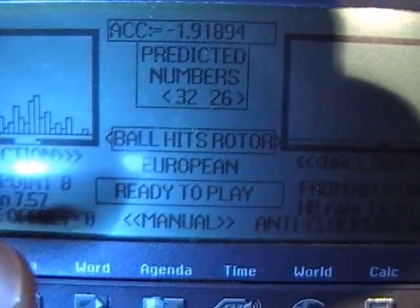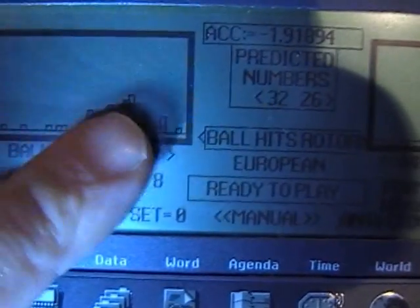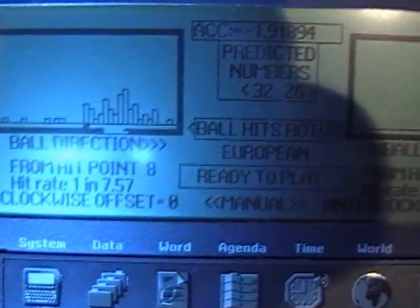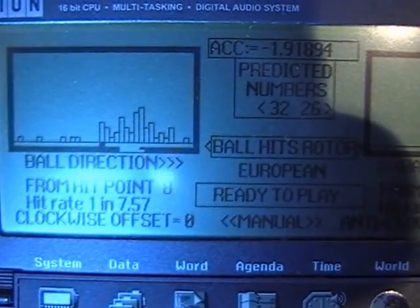This is for a European wheel. I'm just going to demonstrate how we actually load this — it all operates from one switch, and we can actually take the timings. I'm going to do a dummy play run.